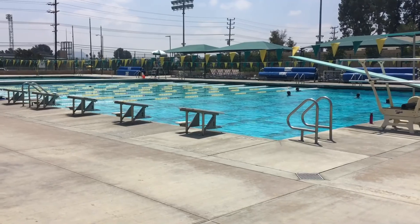Time for swim lesson. We're going to come here on Saturdays for the master's intermediate swim class so that we can train for our triathlon in September.